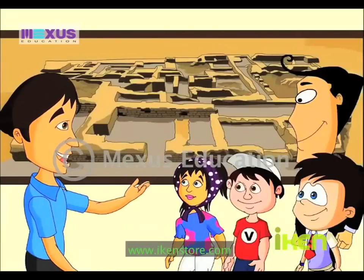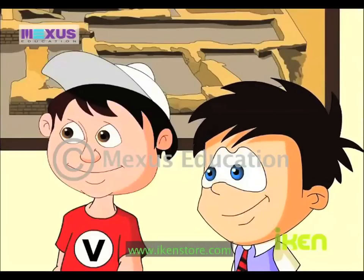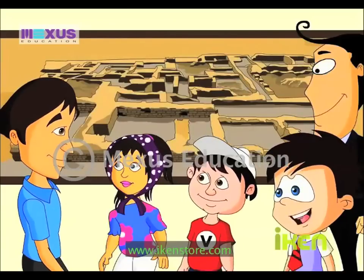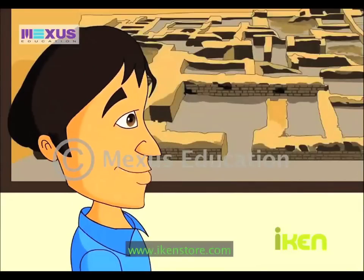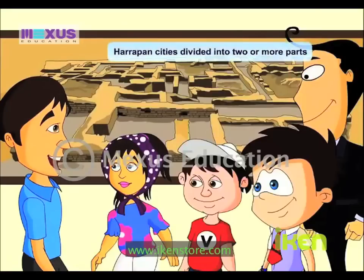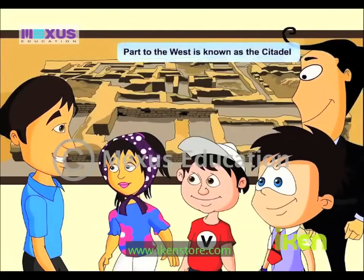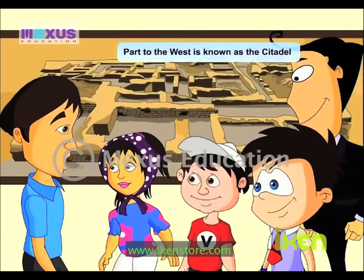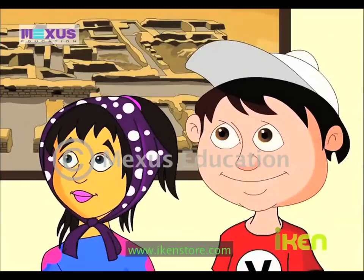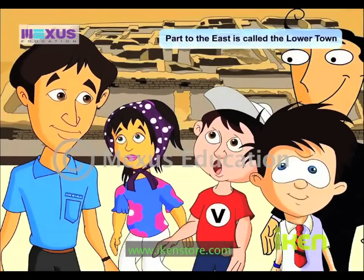Look at this structure carefully, children! Can you notice anything different? One thing that I can clearly see is that the leveling is not the same. One area is higher, while the other side is lower. Good observation! This is indeed a special feature of the Harappan cities. The Harappan cities are usually divided into two or more parts. The part to the west was usually smaller but higher. This is known as the Citadel. And the part to the east was usually larger but lower. This was called the lower town.